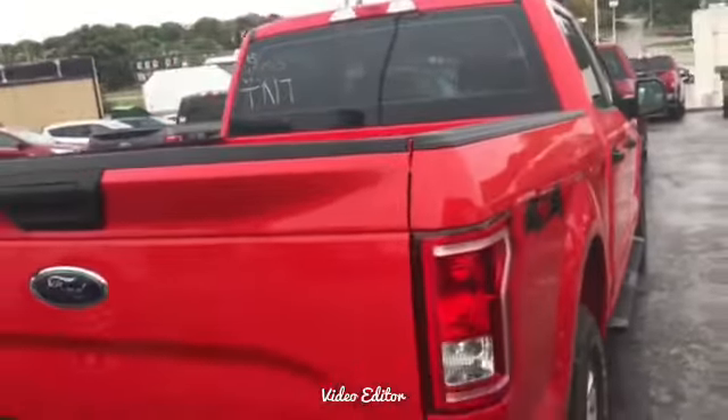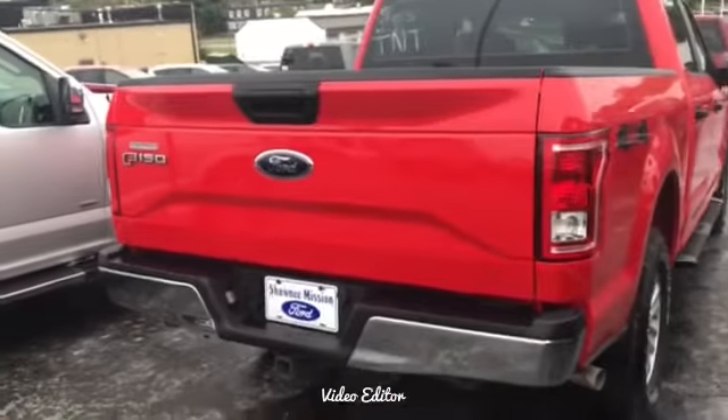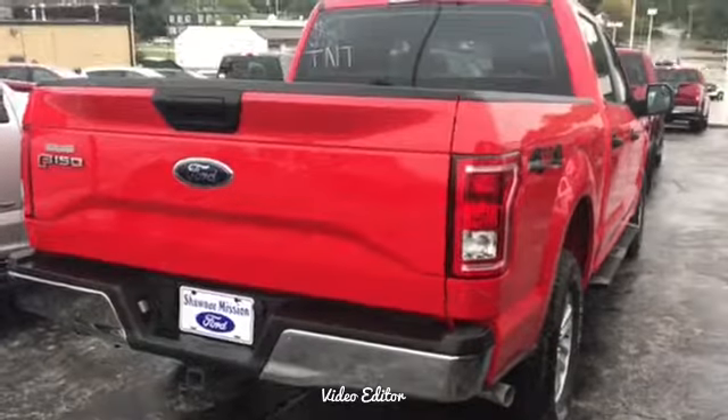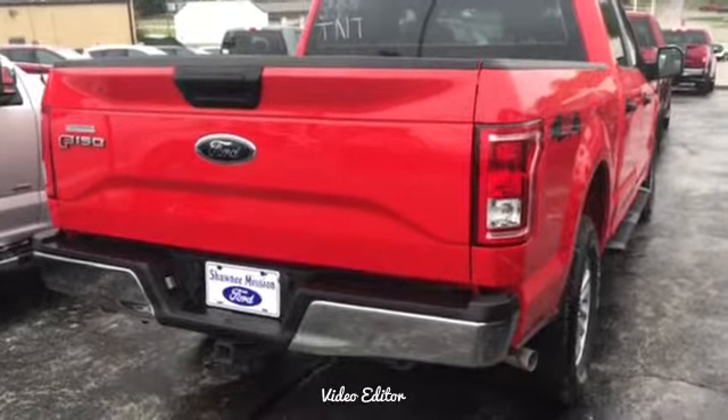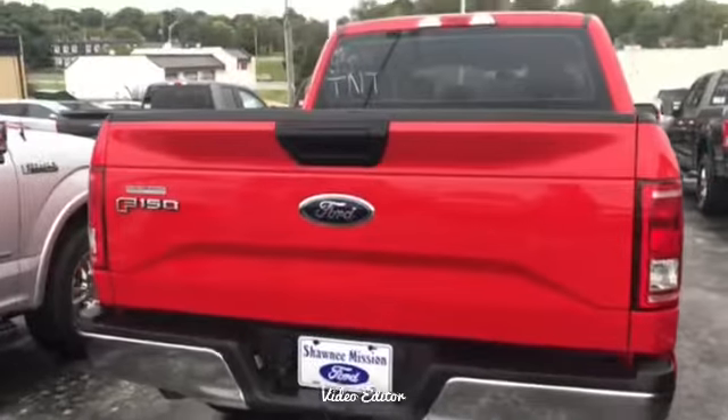High-grade military aluminum on the back — that's the military-grade aluminum they use for the truck bed, which makes it so light and is why they get such great gas mileage.